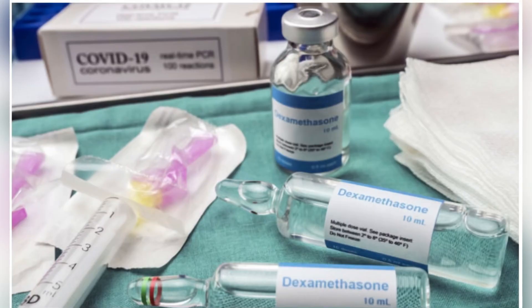Sometimes alopecia can be treated with corticosteroid injections to the scalp or oral corticosteroids, usually prescribed by your doctor. Alright, that's it for this video. See you in the next one. Goodbye.